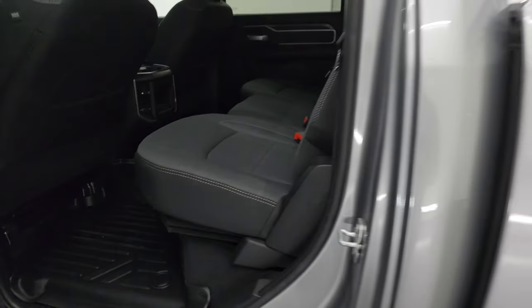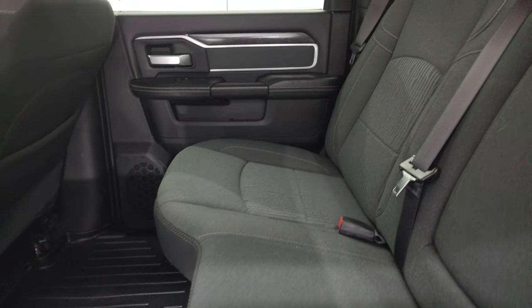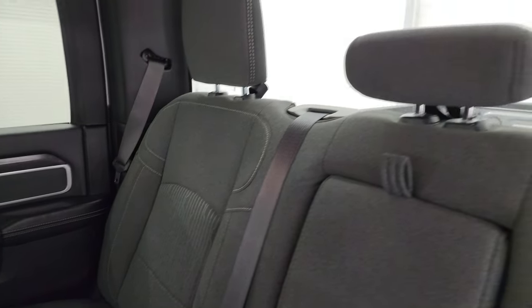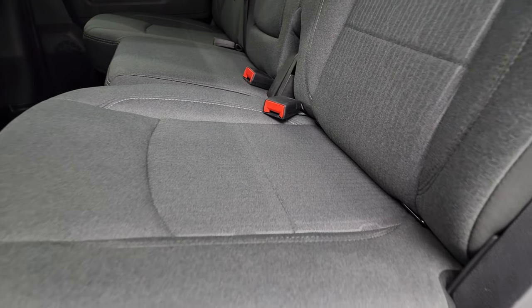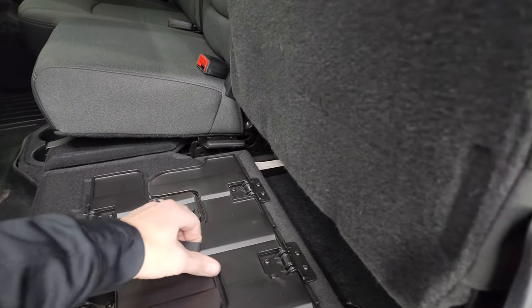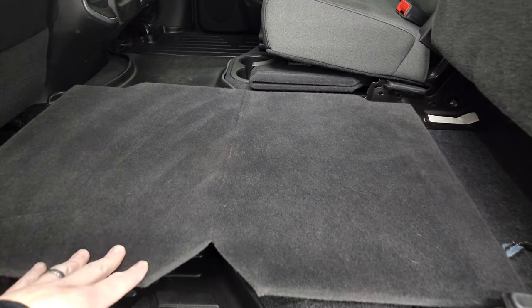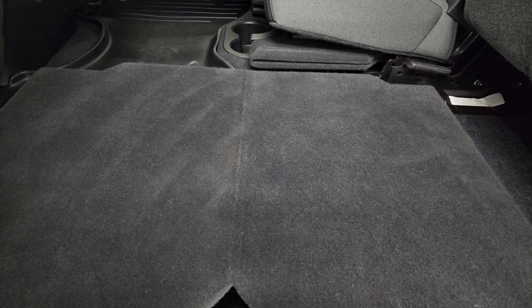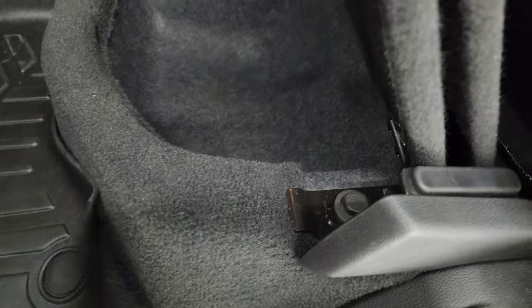Taking a quick look at the back seats: the Bighorn Level A package gives you the dark charcoal and black cloth interior. You get the LATCH child safety system back here for any child car seats, and a fixed glass rear window. No rips or tears on those seats — they're in fantastic condition. You get a load floor back here, which is nice — if you've got muddy boots or tools, put them on there and you're not going to get your seats dirty; or if you've got pets, put both sides down and they have a nice place to lay.